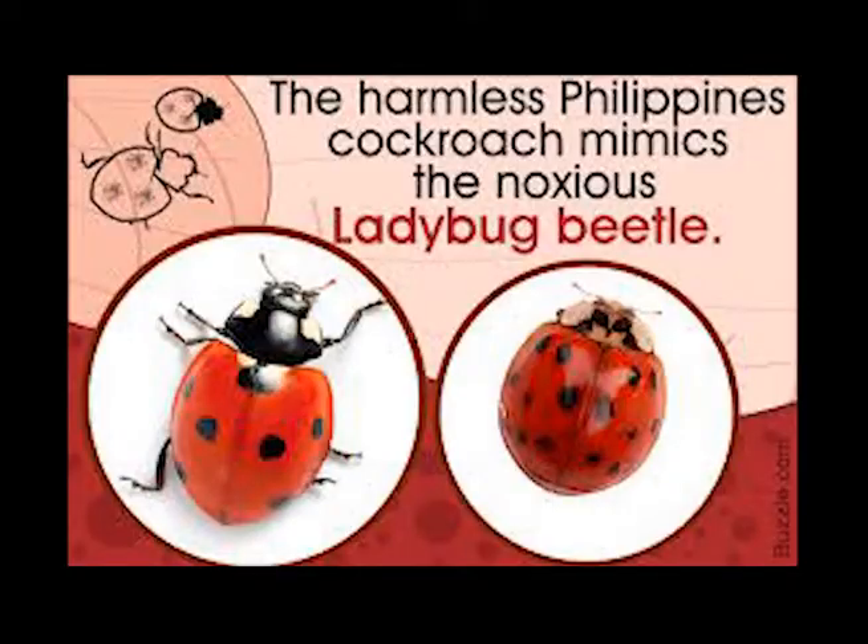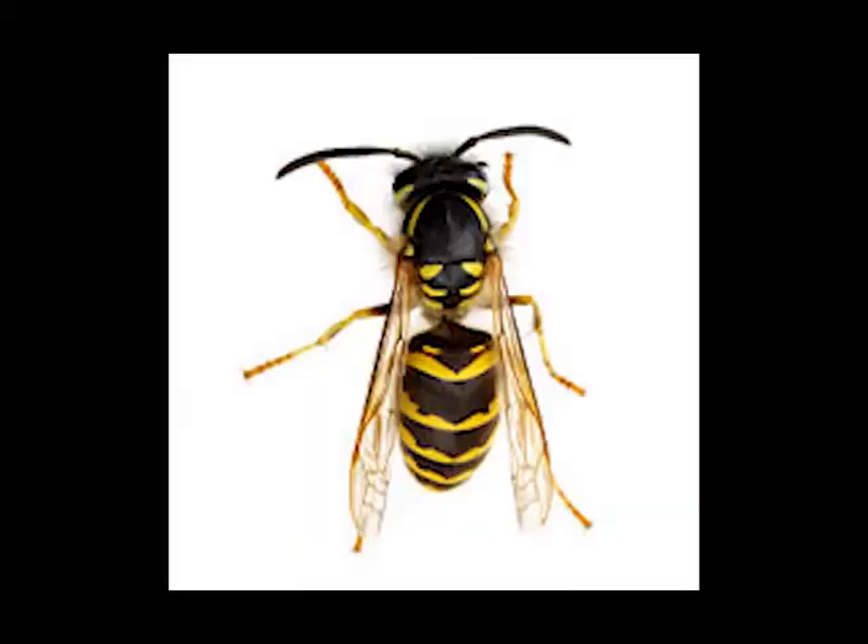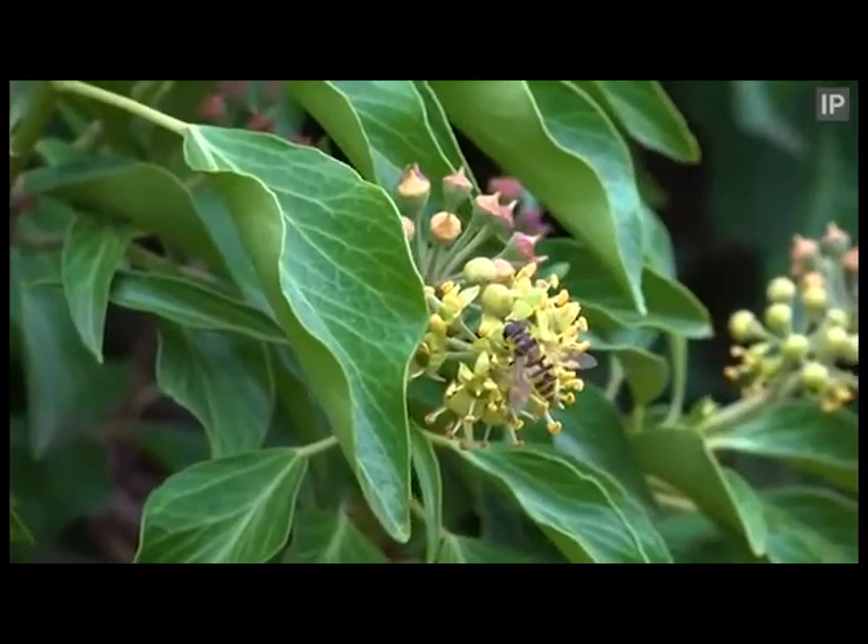Insect mimicry has evolved over time to make insects blend in with all sorts of environments, acting as a way to keep predators from eating them. There are two types of insect mimicry. One is when a harmless bug looks like a dangerous bug or other animal. For example, the hoverfly looks just like the venomous wasp, so predators will avoid attacking the fly because they think it is a wasp, but it's actually harmless.